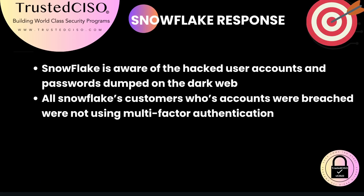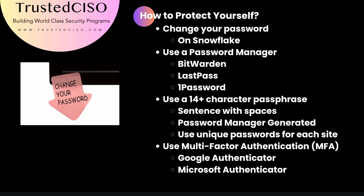Snowflake's response is: there's nothing here. They were not actually breached. This is just that Snowflake customers who failed to implement multi-factor authentication have been hacked.